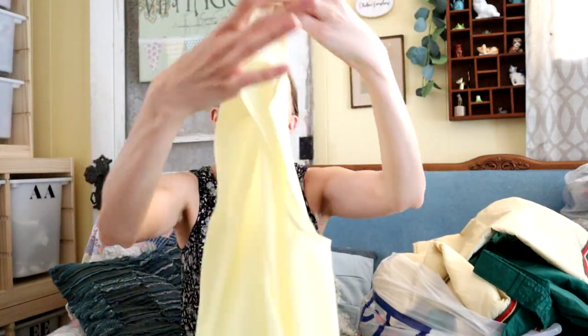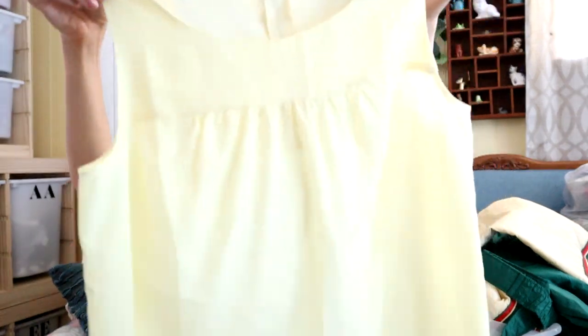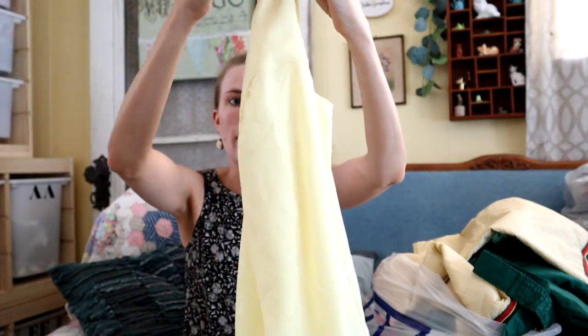I got this little Loft shirt — it's new without tags, still has the pull tag on it. I got that to take to Clothes Mentor because it's super lightweight and it's got a little zip back detailing. Super cute for summer.